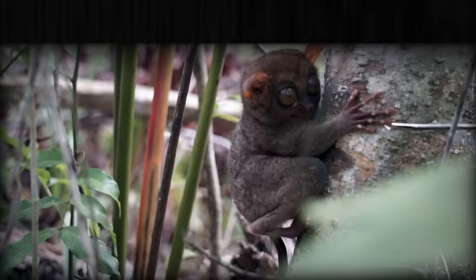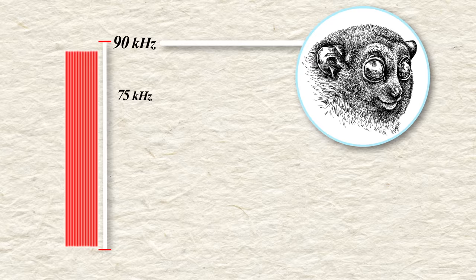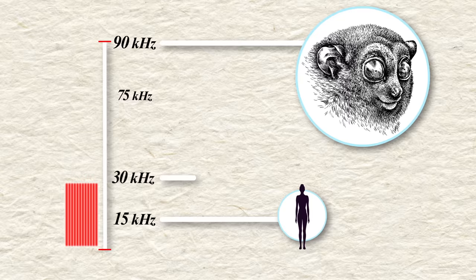You may have noticed that their eyes aren't their only exaggerated feature. They also have large gremlin-esque ears. Their large ears can move independently, giving them excellent directional hearing, and they can hear the very high-pitched sounds that insects make. The Philippine Tarsier, for example, has a frequency cutoff of 75 to 90 kilohertz, which is among the highest in the animal kingdom. Adult humans, on the other hand, have a cutoff of about 15 kilohertz, and can't hear a dog whistle, which is in the range of around 30 kilohertz.